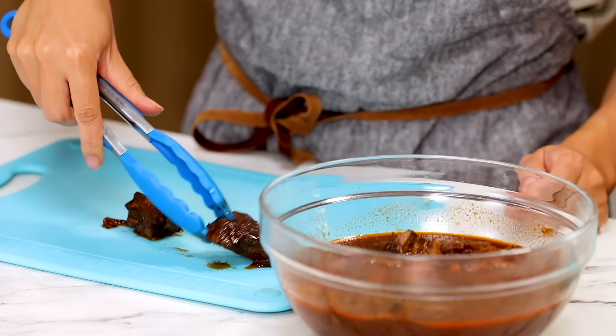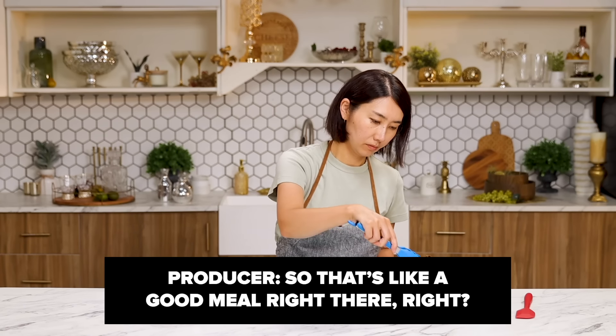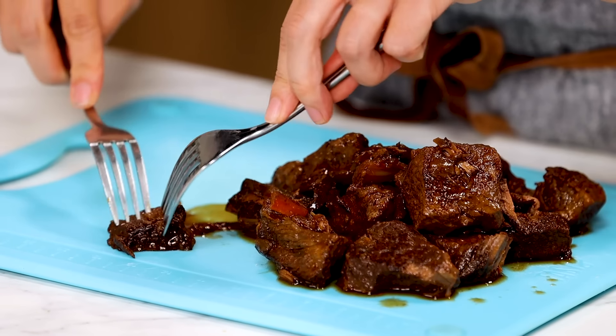This is the short ribs I cooked in the Instant Pot. Take them out. This kind of beef stew is my favorite kind of food. So that's like a good meal right there. Shred the beef. Look how tender.